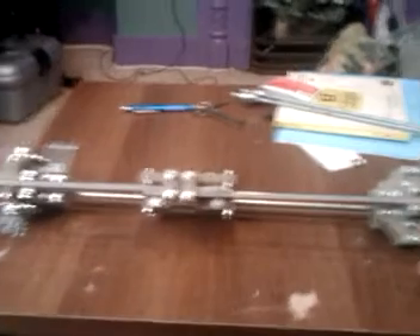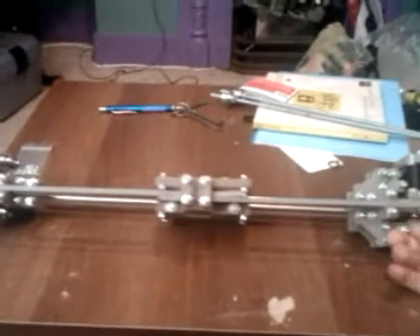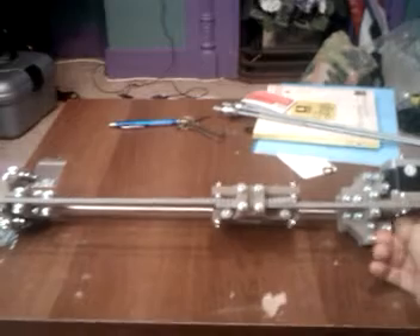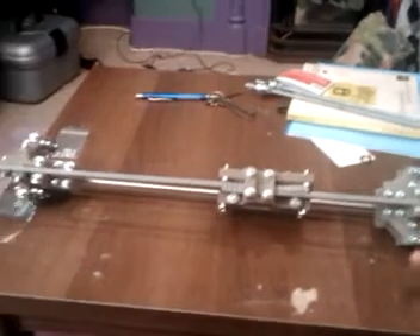It's all working rather nicely now, as you can see. So I'm rather happy at this, as it's now 3:30 a.m.